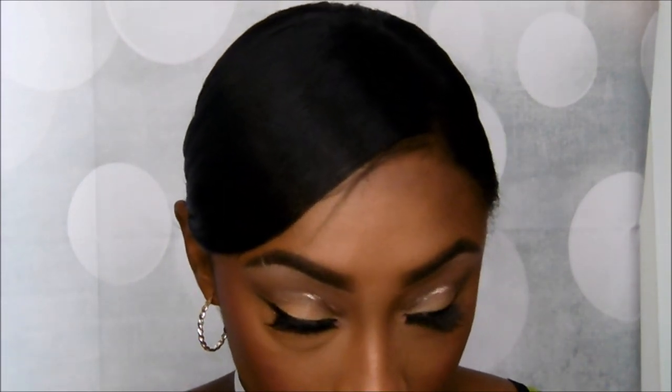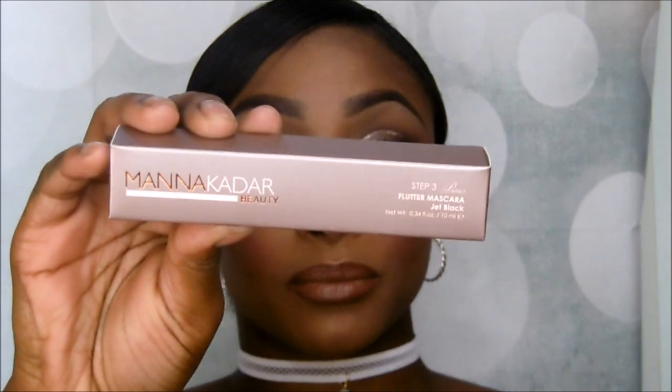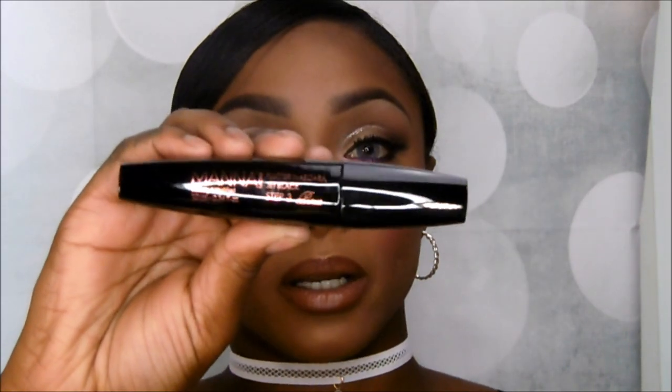The next thing is — I don't know if I'll say this right — the Mana Cadar Beauty flutter mascara in jet black. For some reason it says step three on it, but it says jet black. I think I'm going to keep it — I love mascaras and always love to find a good one. I love the packaging on it, so I'm going to go ahead and tuck that one away for myself.